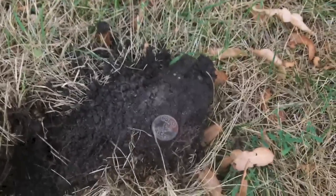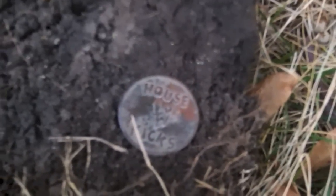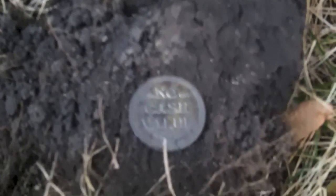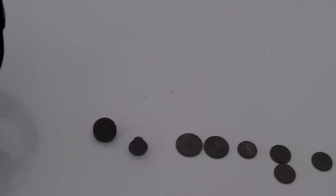Hey guys, I'm still here at Bell Detectin on a Thursday night after work with the CTX 3030 at a small location. We got a little gray sky. I got some moisture in the ground; the grass is still brown and dry. But I got a 12-40 signal and I got a token - it says 'House of Kicks,' came up as 12-40, about four inches down, and it says 'no cash value.' On to the next.